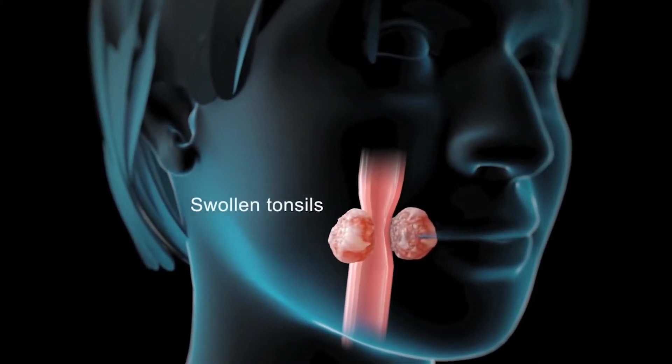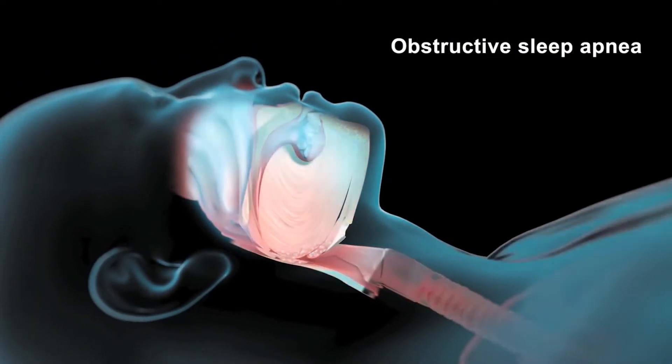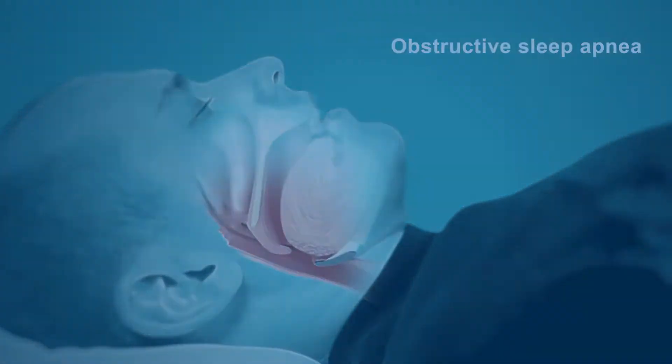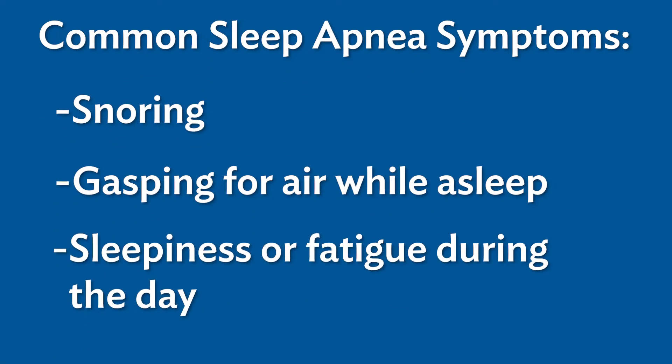Anything that makes the space smaller is going to compromise the airflow moving through easily. The typical symptoms of sleep apnea include snoring, gasping for air, and sleepiness during the day.